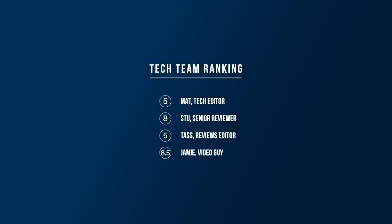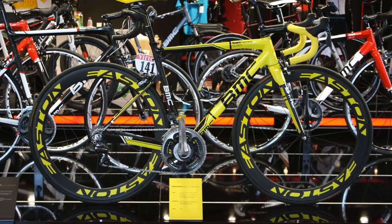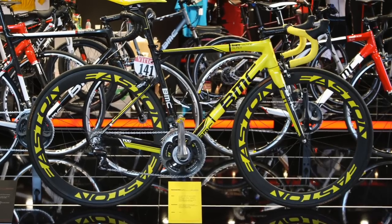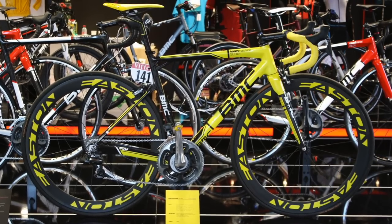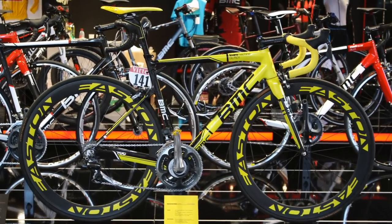Matt was a bit harsh on this one — he gave it a 5, Stu an 8, and Tata a 5. I'm going to give it an 8.5. This one had the Road CC team torn, but it's an 8.5 from me because it's definitely yellow but far less gaudy than Contador's and a bike that I'd absolutely love to ride. Let us know what you think down in the comments section below.